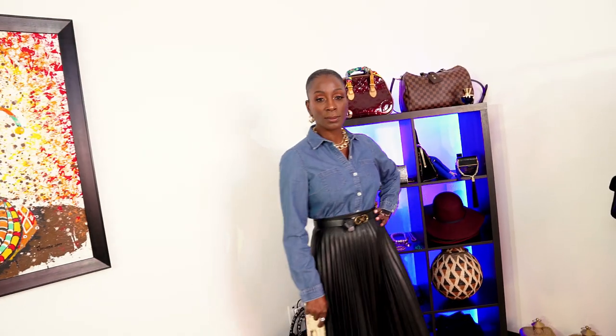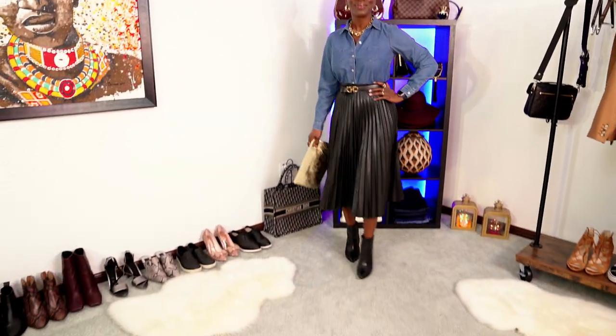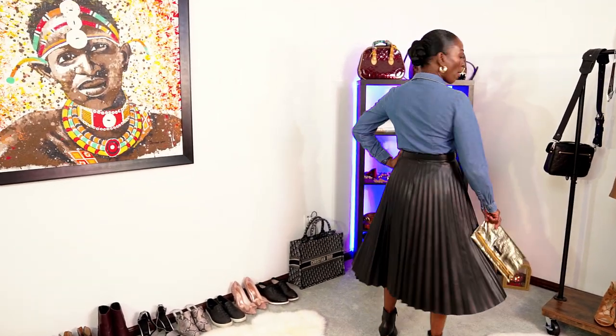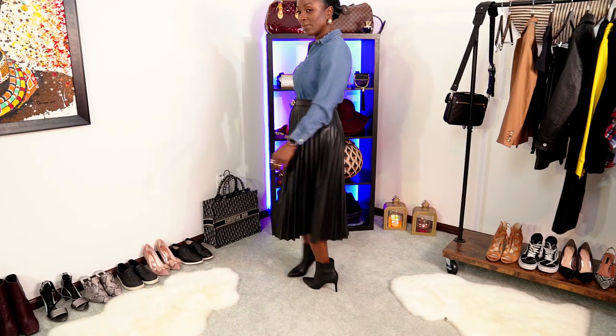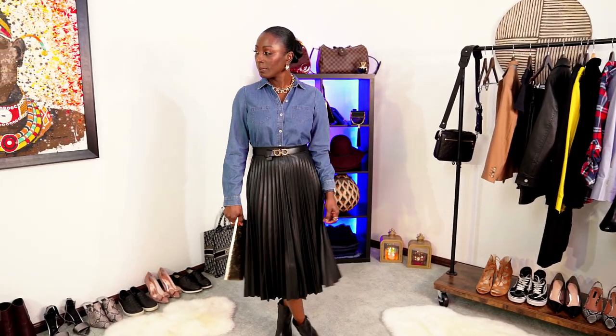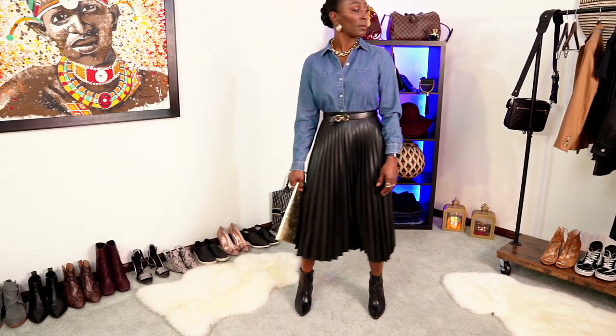Look number one is a very classy yet unconventional look. The faux leather skirt is on trend as well as the chunky gold necklace, but the denim shirt is the unconventional piece of the look — it's very beautiful and flows really well. The black leather pointed booties go very well with this outfit.